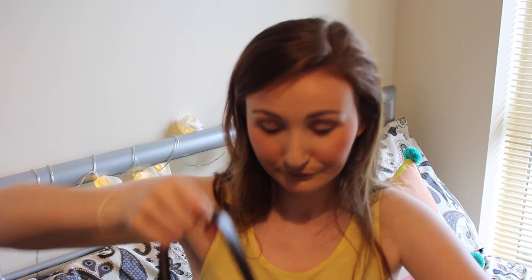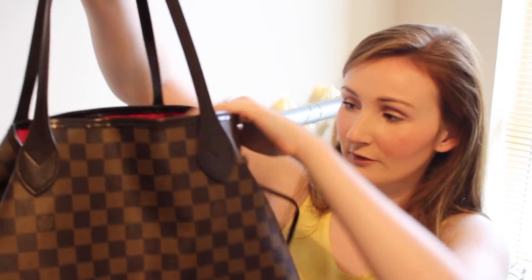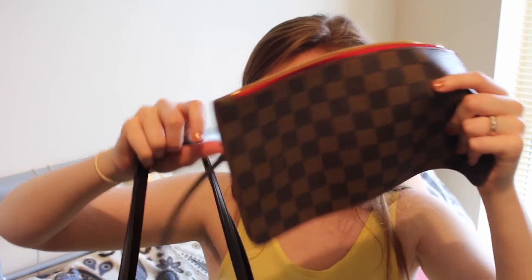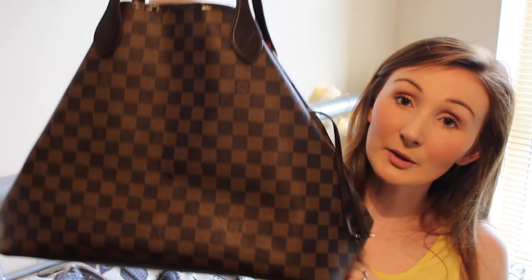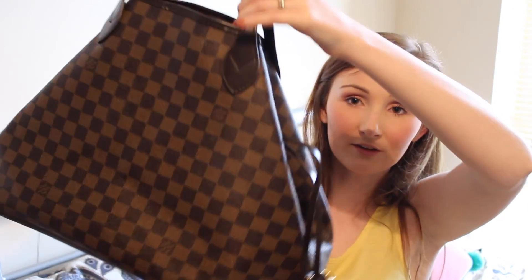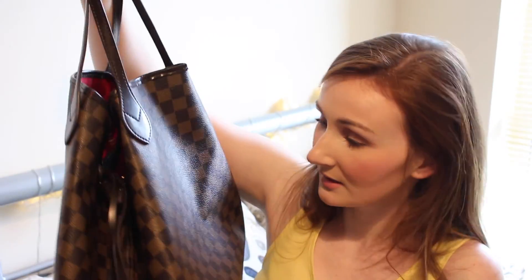Finally I have my Louis Vuitton Neverfull in the biggest size — I think it's the GM. This is basically what I take if I'm going away for the weekend; it's just so big. It also comes with a little pouch attached, though I've taken that off. I almost regret getting the biggest one — I didn't realize how big it was. Maybe the middle or smaller size would have been better for me. But that is everything I can show you today!